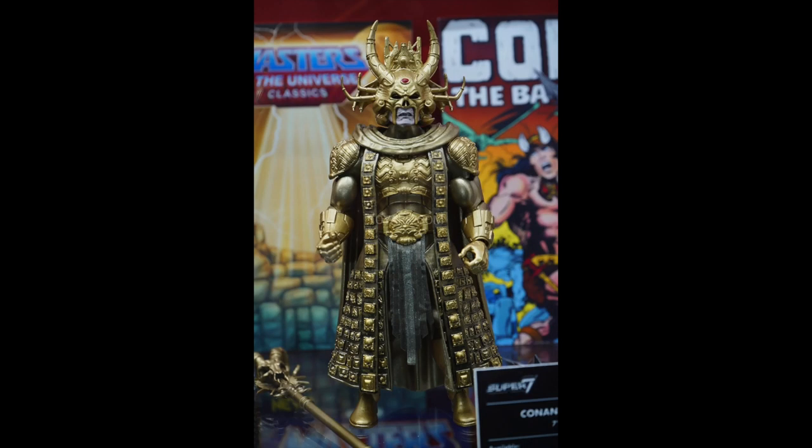We also saw God Armor Skeletor from the movie, which just showed the level of detail and execution they're putting into these figures. Something really coming across amazing when you think about what they're putting into these six or seven inch scale figures. Normally I'm not into Super Seven or Masters of the Universe stuff, but these are probably going to sway me a little bit.